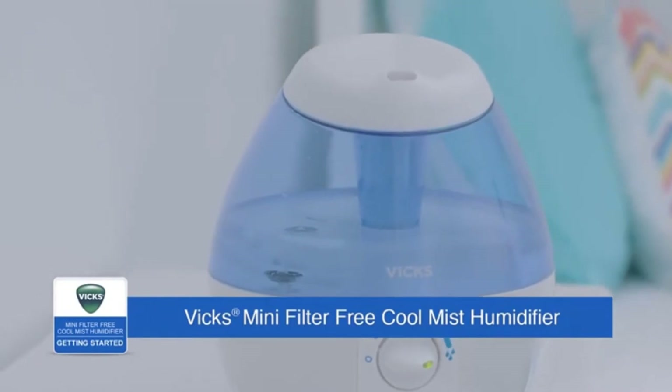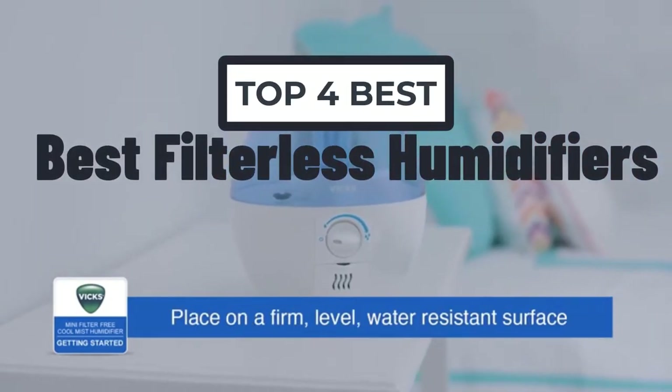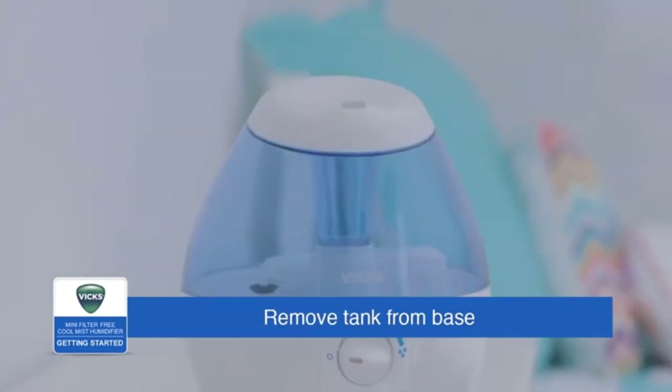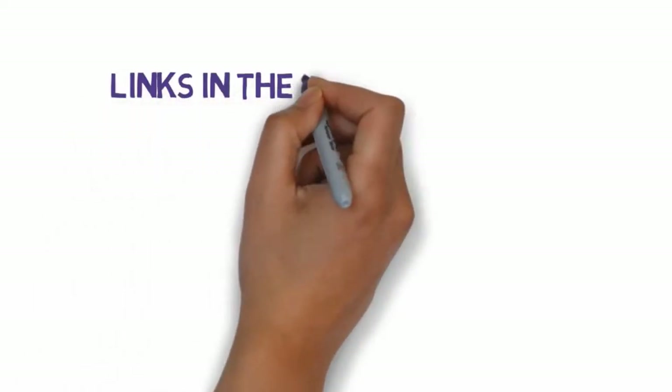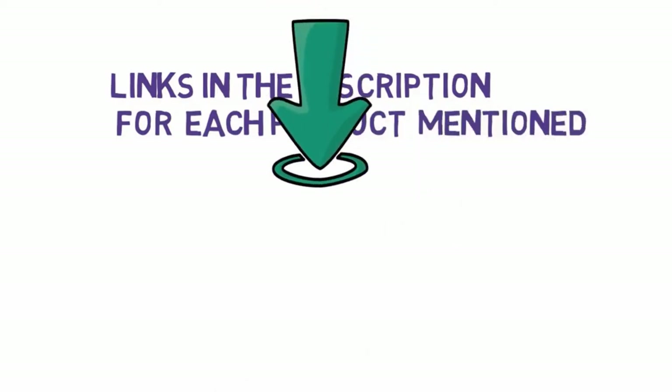Welcome to my another video. Today I will help you choose the 4 best filterless humidifiers on the market. I have made it based on my personal research, and I tried to list those based on price, quality, and more. We have included links in the description, so make sure you check those out to see which one is in your budget range.